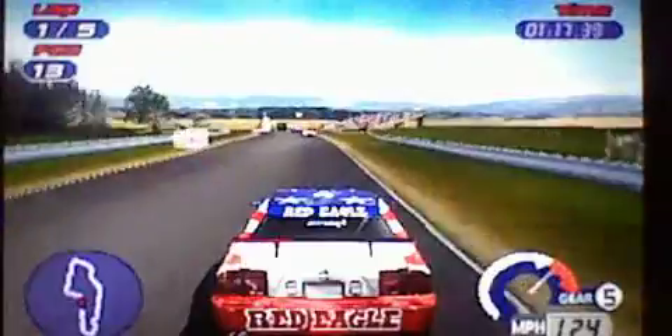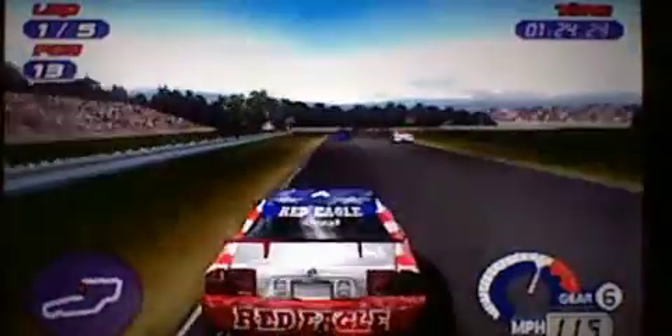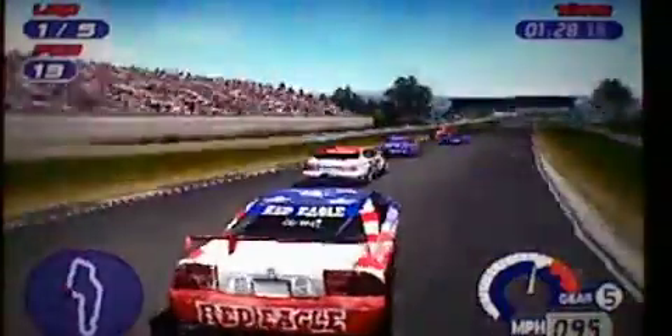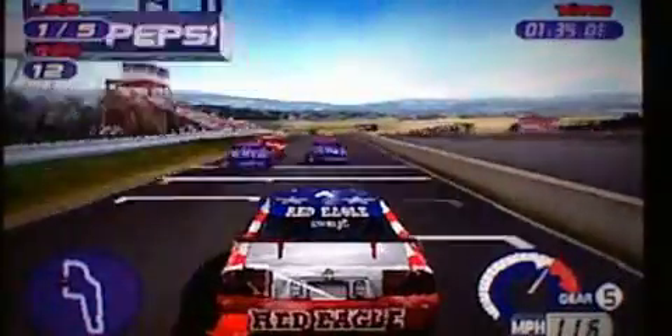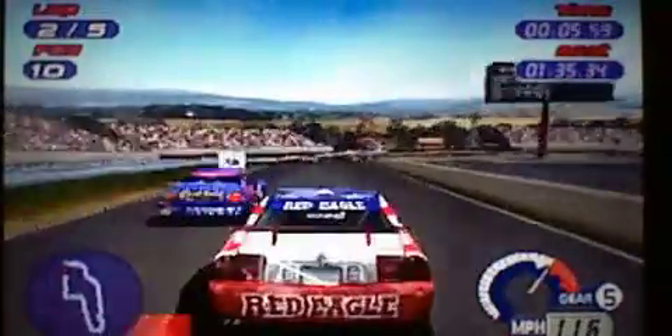Wow, I'm in second to last. It's the guy I finished off — I cannot believe he recovered. He recovered pretty fast. Then again, we were like 8th and 9th. I got a good corner out of that. Let's see if I can get down to the inside. I tried, and I hooked him a little bit.